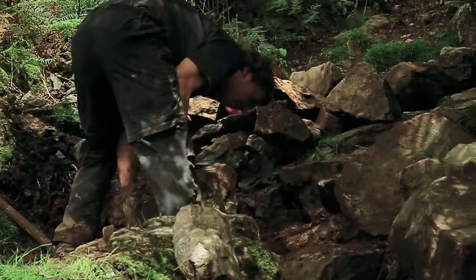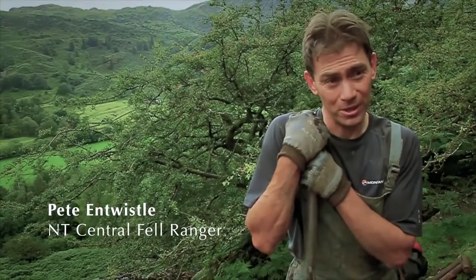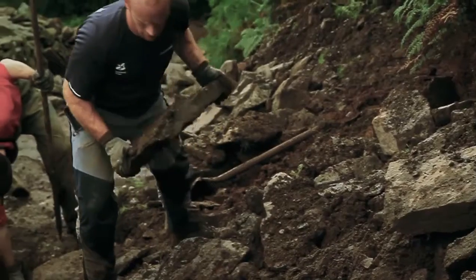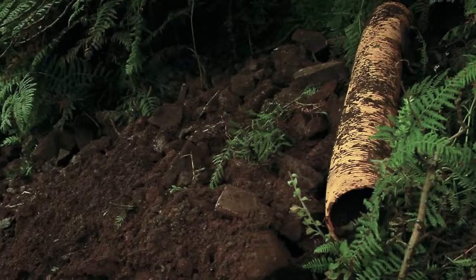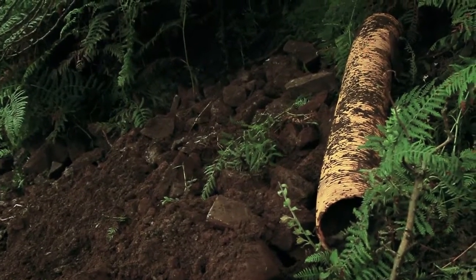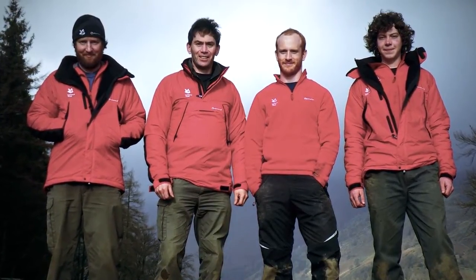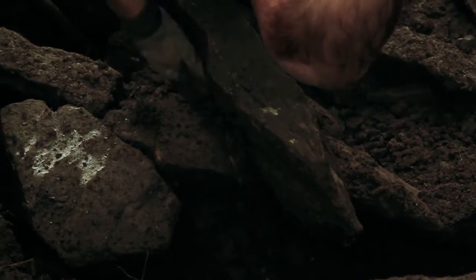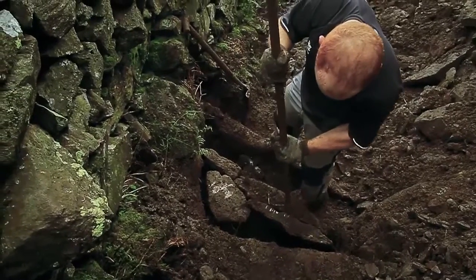A path ranger spends most of the year preparing and maintaining upland footpaths in the Lake District. About nine months a year is spent doing path work, about three months of the year doing general estate work in the valleys. The path team comprises of four people. We go on about one and a half metres per person per day, so it's not fast.